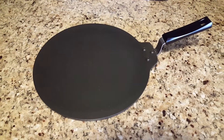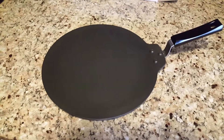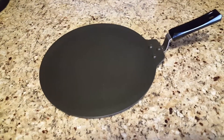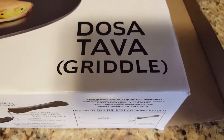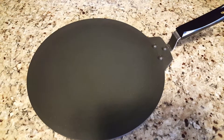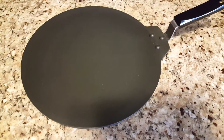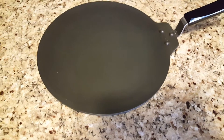Hi guys, how are you all doing? It had been a while, I couldn't upload any video, but today I have something nice to share with all of you. This is a dosa tawa. Dosa is a kind of crepe in Indian cuisine. I had been trying to find a big dosa tawa, good for restaurant-size dosas, because kids want it that way, so I was searching on and on and ultimately came up with this one.